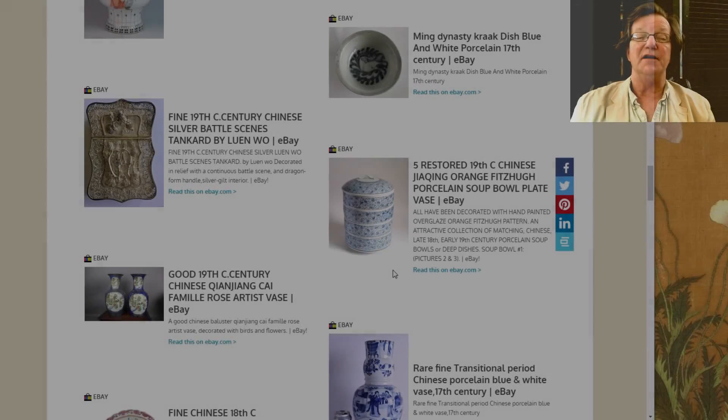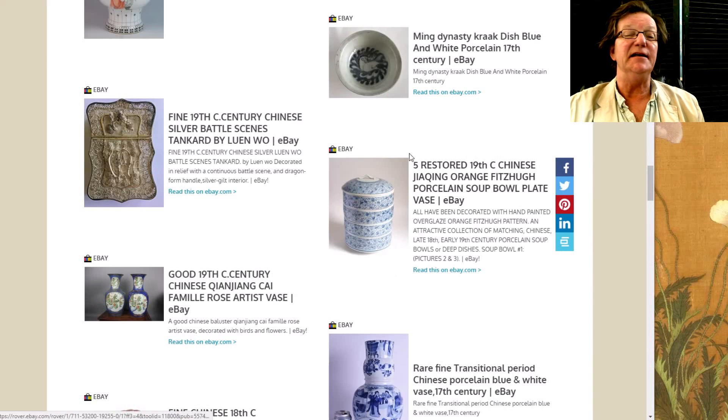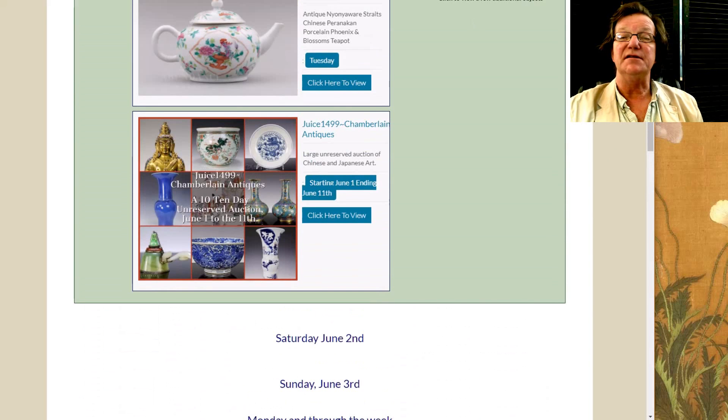This is Peter Combs from Bidamount.com and P.L. Combs Asian Art in Gloucester, Massachusetts. Today is June 8th, Friday 2018, and as always we'll take a look back at last week's eBay auction results and see how things did.